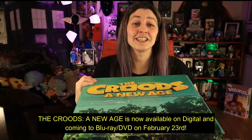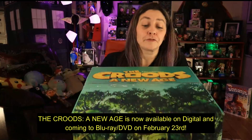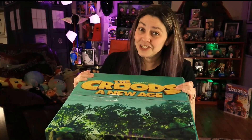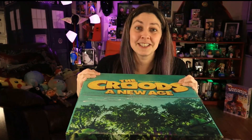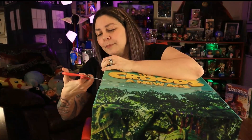Hey guys, I just got this giant box from The Croods: A New Age and I'm so excited to open it up and see what's inside. Before I open it up, I'd love it if you take one second and hit that subscribe button. Alright, I'm Tessa from Mama's Geeky — thank you so much for stopping by my YouTube channel.